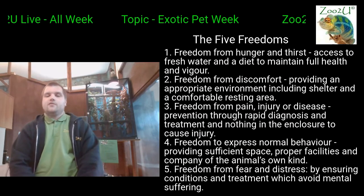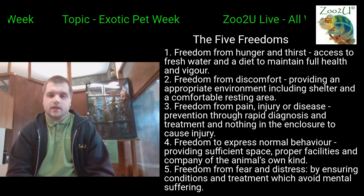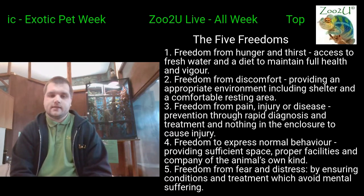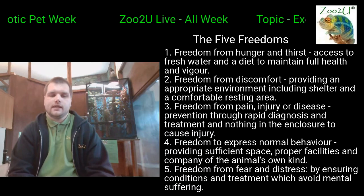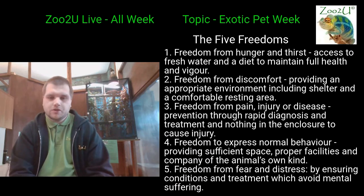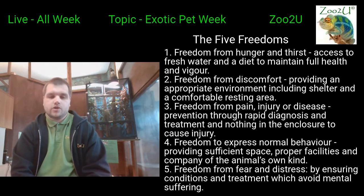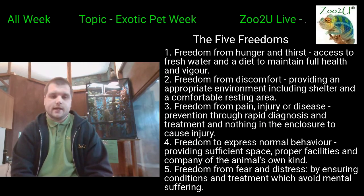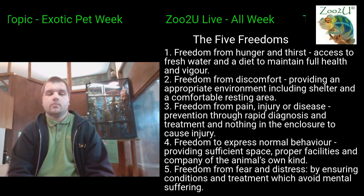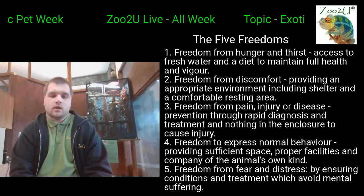The main thing to consider when you have pets — even at the zoo, and especially as pets because we can't give them as much space as at a zoo — is to make sure we're 100 percent following the five freedoms. We touched on this earlier in the week, but we're going to go through it again because it's an extremely important part of keeping a pet, especially an exotic pet, since they usually have more care needs.